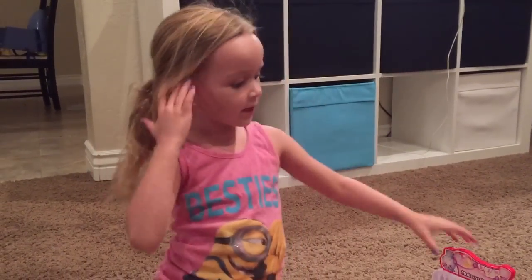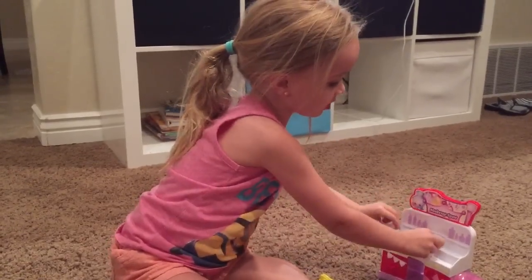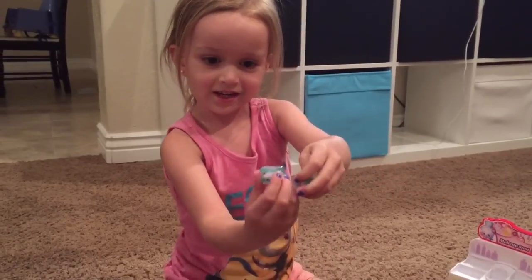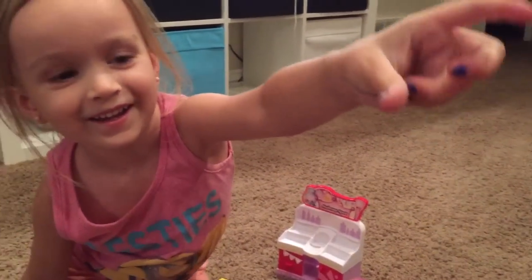Hi, I'm Chloe. Today I'm gonna look at the Shopkins thing, and you can see that it comes with two Shopkins. What are they? It's blush. There it is.